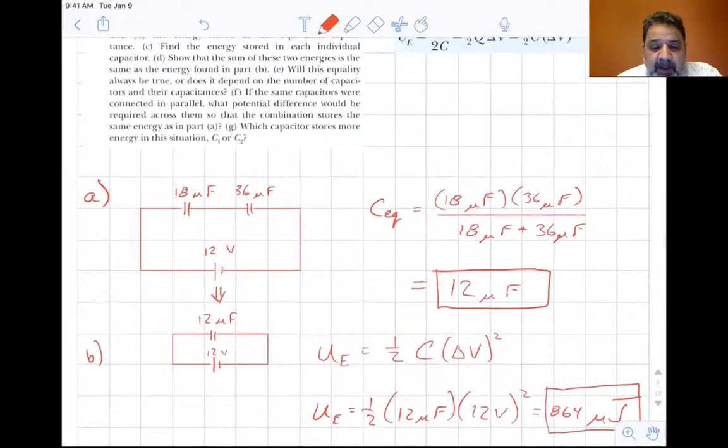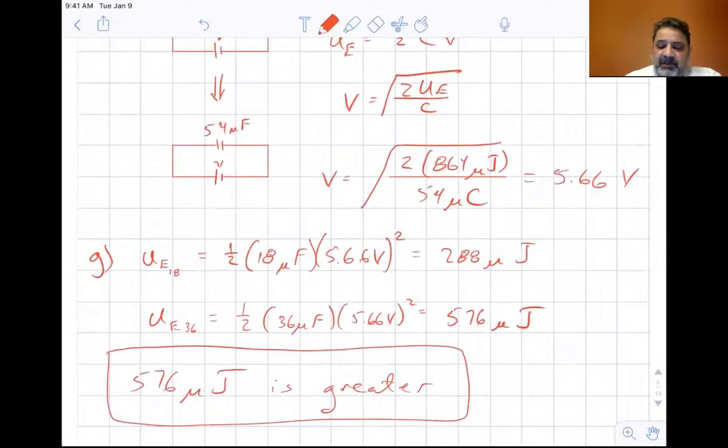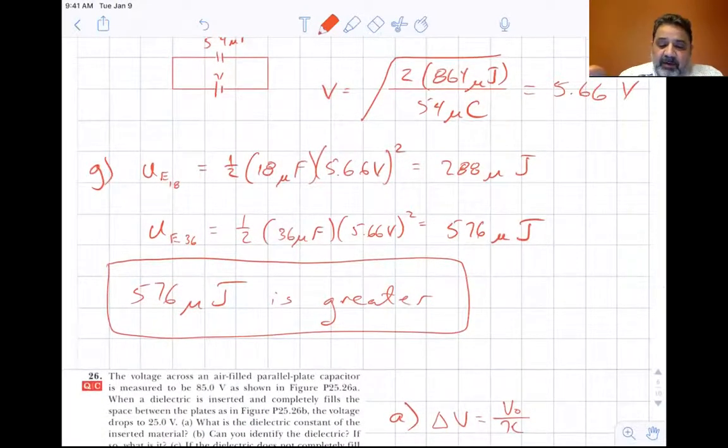Part G: which capacitor stores more energy? With 5.66 volts across both capacitors in parallel, for the 18 microfarad capacitor: one half times 18 microfarads times 5.66 volts squared equals 288 microjoules. For the 36 microfarad capacitor: one half times 36 microfarads times 5.66 volts squared equals 576 microjoules. So the 36 microfarad capacitor holds the greater potential energy.